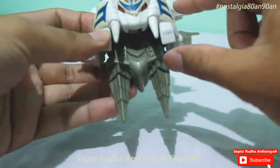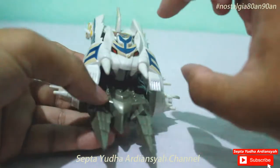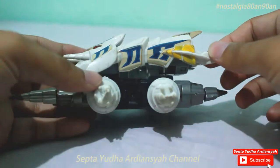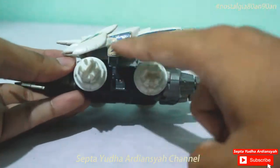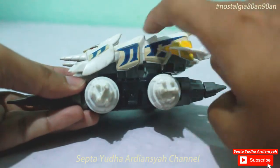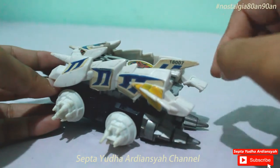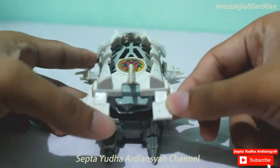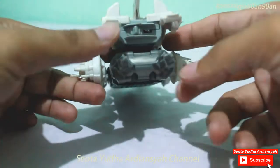Di bagian depan ada tangannya, jadi dia seperti akan menerkam. Bentuk dari casing bodinya bagian atas — kemudian kalau dari samping, dia seperti sedang menerkam. Ada lengan, kaki, badannya, dan di sini buntutnya tajam sekali, lancip sekali.